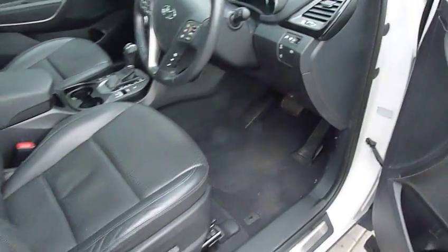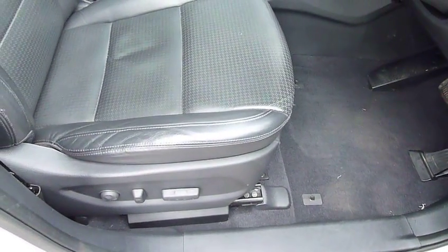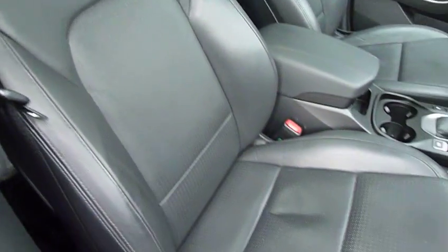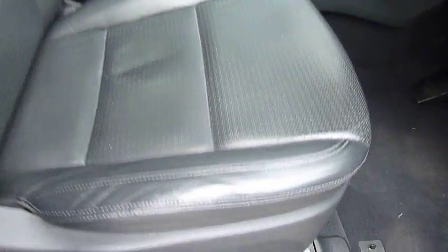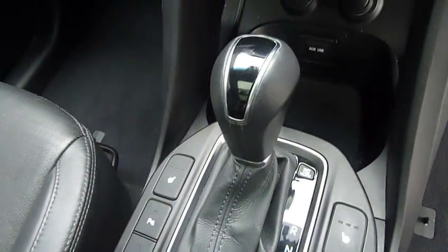Now being the automatic, this has got an electronic parking handbrake. It's also got the park assist so the car will actually steer itself into a parking bay for you. In the front, as you can see, full leather upholstery throughout, heated front seats, electrically adjustable, centre armrest, a couple of cup holders, and the automatic gear selector.